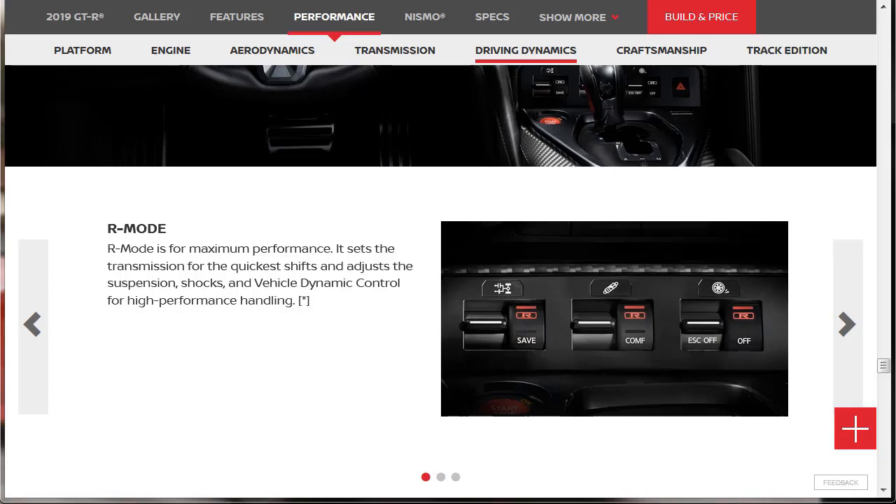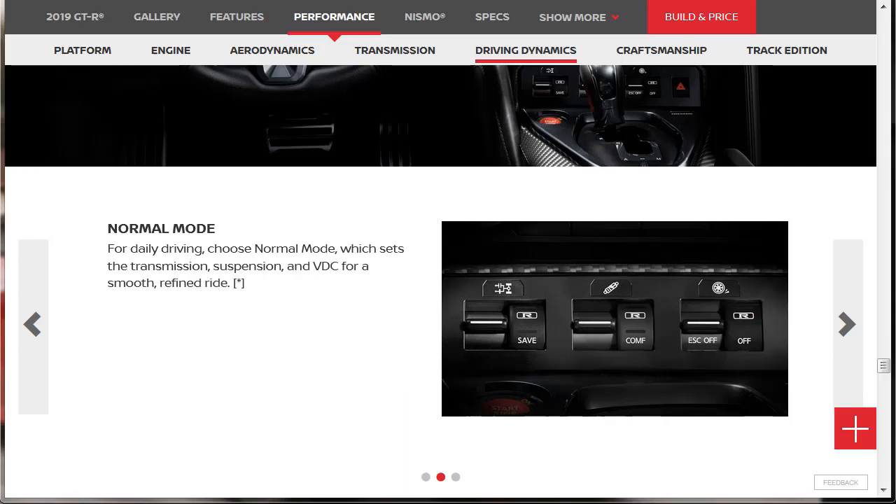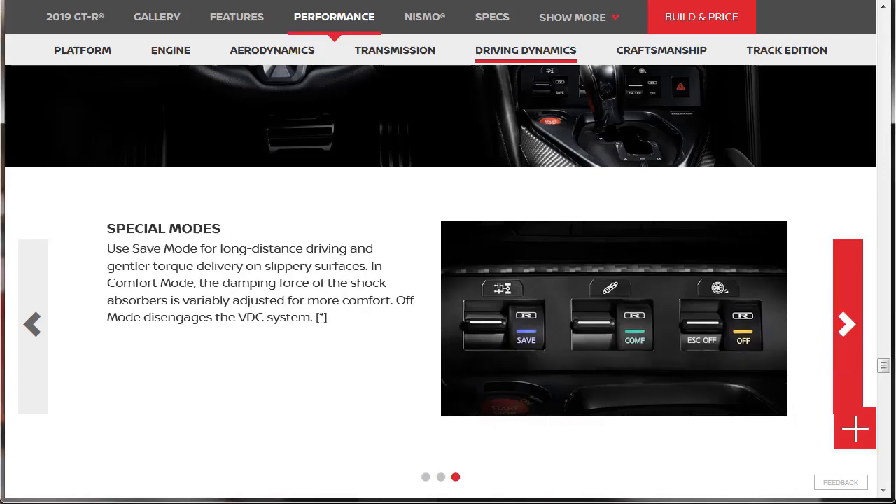R-mode is for maximum performance — it sets the transmission for the quickest shifts and adjusts the suspension, shocks, and vehicle dynamic control for high-performance handling. Normal mode sets the transmission, suspension, and VDC for a smooth, refined ride for daily driving. Save mode is for long-distance driving and gentler torque delivery on slippery surfaces. In comfort mode, the damping force of the shock absorbers is variably adjusted for more comfort. Off mode disengages the VDC system altogether.